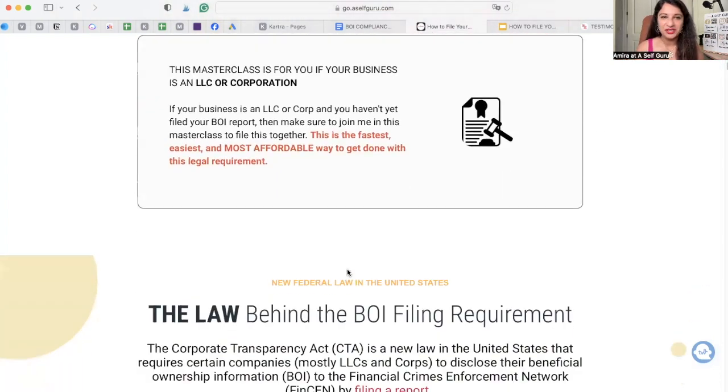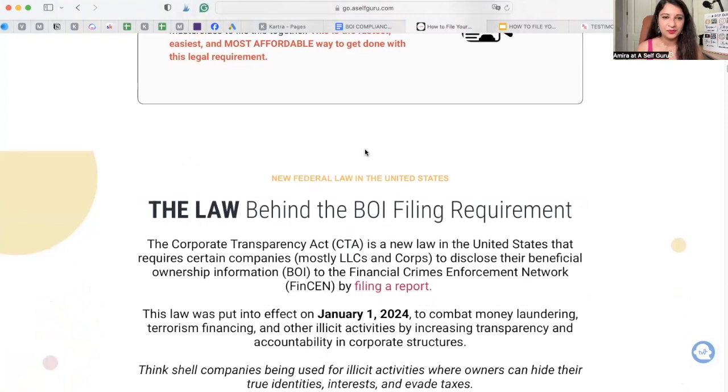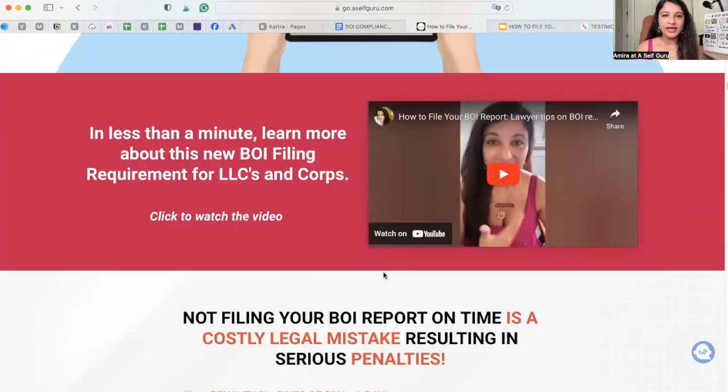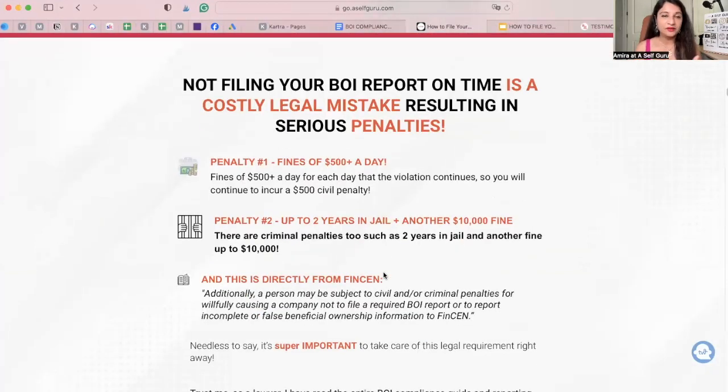Imagine how much time and money you're going to save. This is the fastest, easiest, most affordable way to get done with this requirement. I also want to let you know there are certain penalties for non-compliance. If you don't file this report, you could be fined $500 a day, you could be in jail up to two years, and face another fine of $10,000.